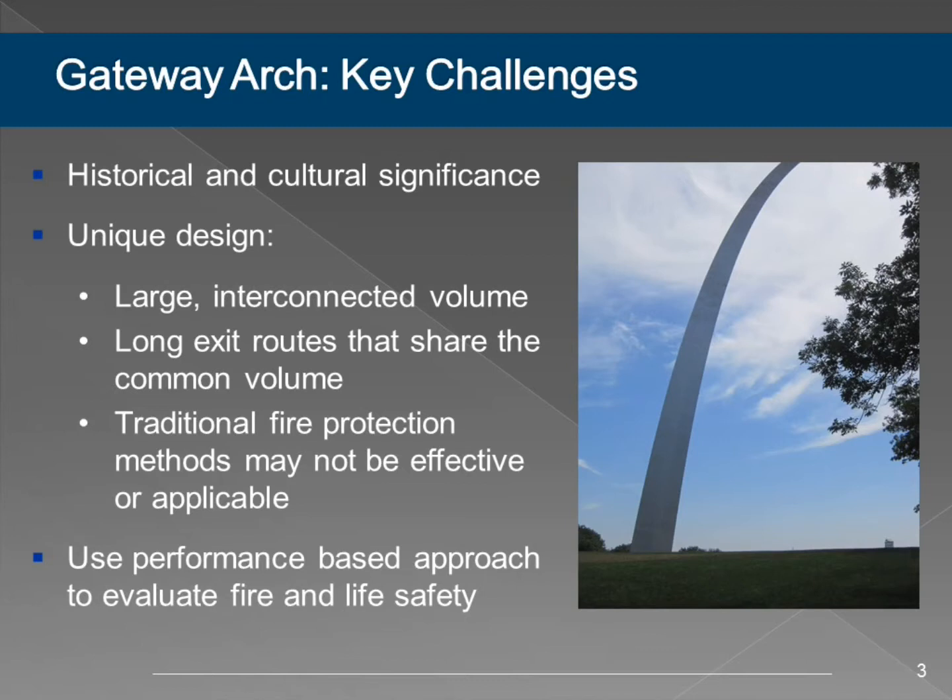There are obviously very long exit routes. It's 630 feet to the top of the observation deck—something like a thousand-plus stairs. Those exit routes also share a common volume. When you're coming down the two legs of the arch, either way you're going through that visitor center to exit the building. The last challenge is that traditional methods might not be appropriate. You can't really stick sprinklers inside the arch, and there are some tricks to putting detection inside the arch as well.